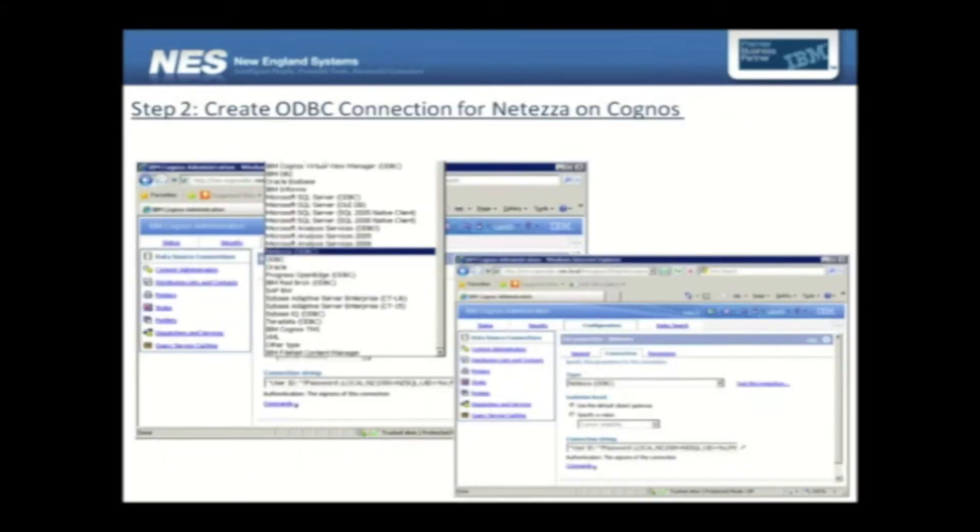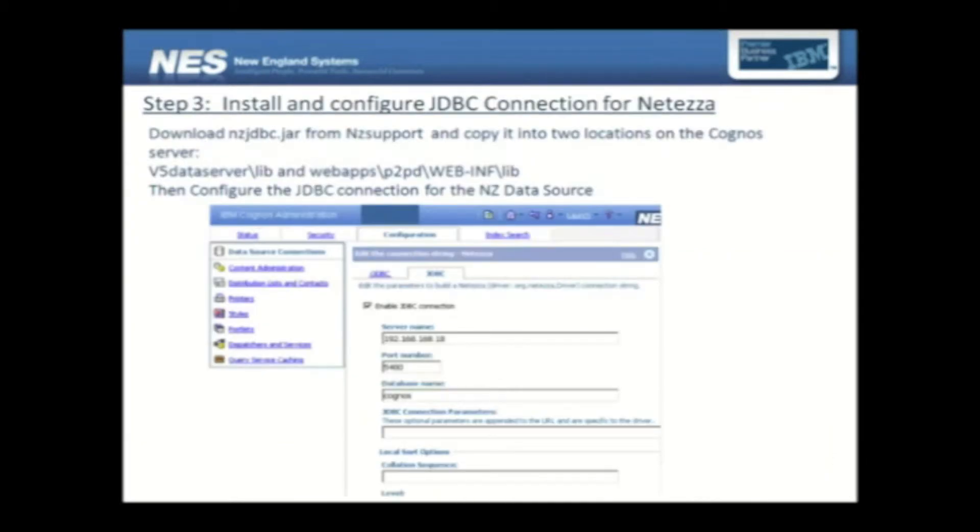When you look at this slide, you see that Neteza has a separate connection object within Cognos called Neteza ODBC. This is the first step where Cognos knows that there is this appliance being connected and used as a data source, so it optimizes everything from here. Now, apart from the ODBC connection, what's really important to take advantage of certain other features of Neteza is the JDBC connection. This JDBC connection enables the 64-bit processing and other good features that Neteza provides.